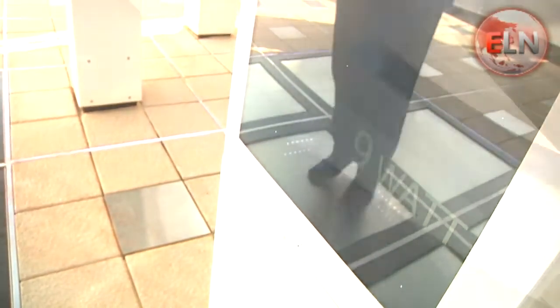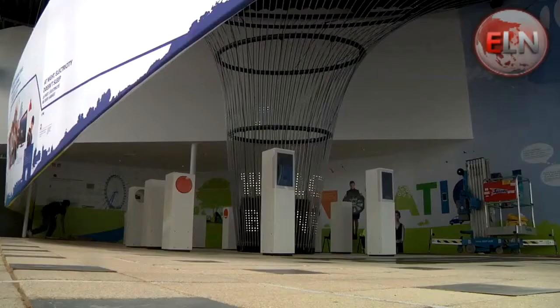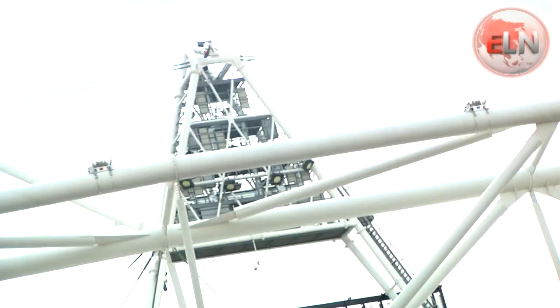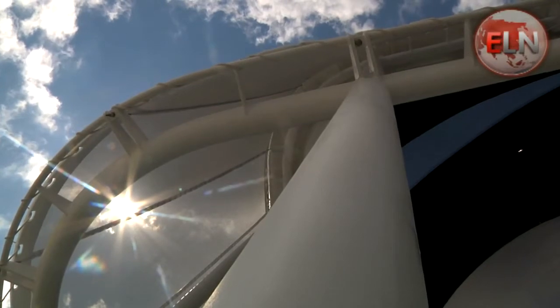But what will happen when it's gone? EDF have built this pavilion not just to be a temporary structure, but to be a lasting legacy. And they say the key to this is its sustainability.